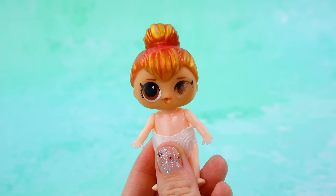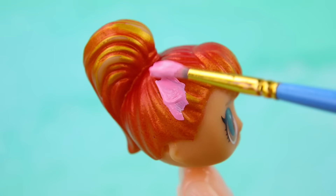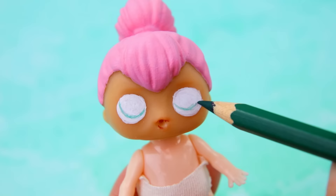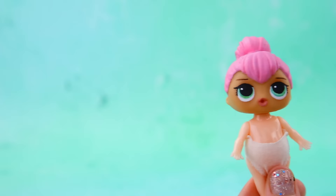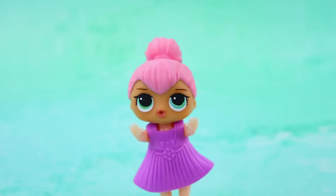Baby LOL needs a transformation ASAP. I want pink hair! Stylists, let's help her out. Remove the makeup and draw new green eyes. Thanks! And where are the clothes? Yay!